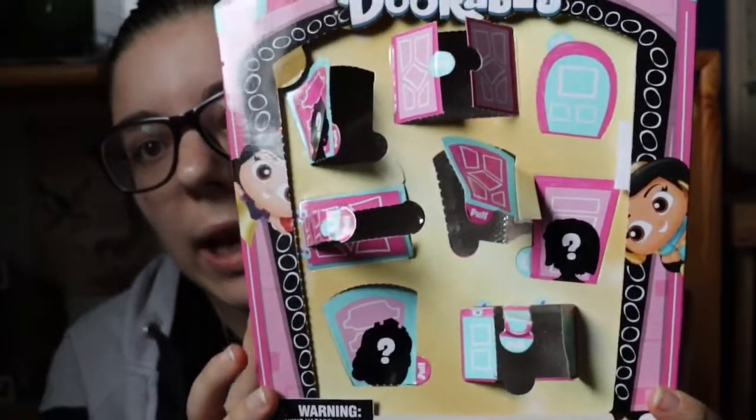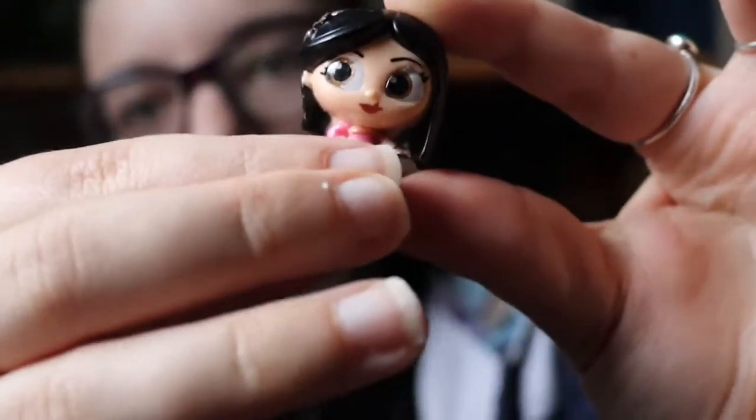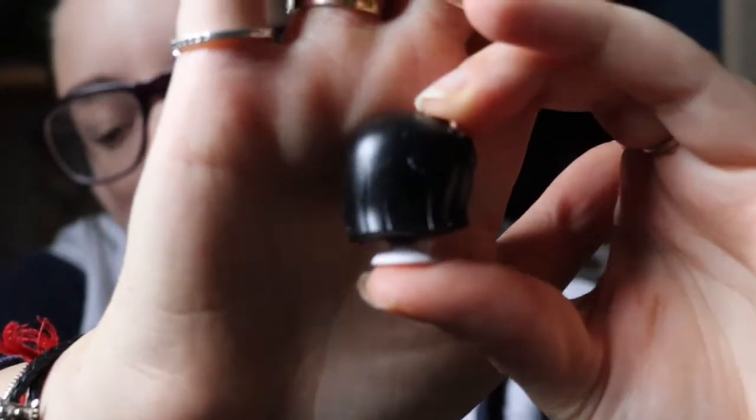We've got two doors left. I've gone for the door with an outline of Mulan, so I'm thinking we might get Mulan in this one. And yes, we have! Mulan's in her beautiful dress from the beginning of the movie. She is so so pretty — she's got her flower in her hair. This is what the back of her looks like.